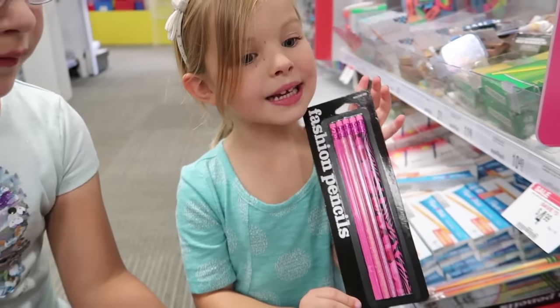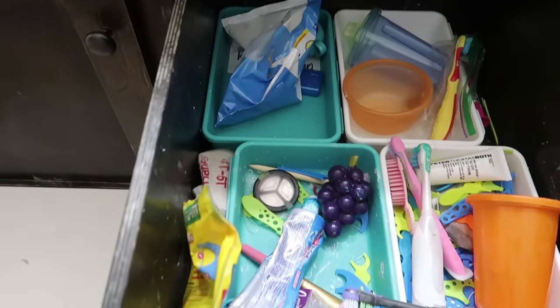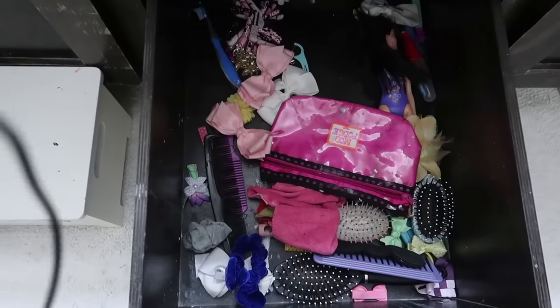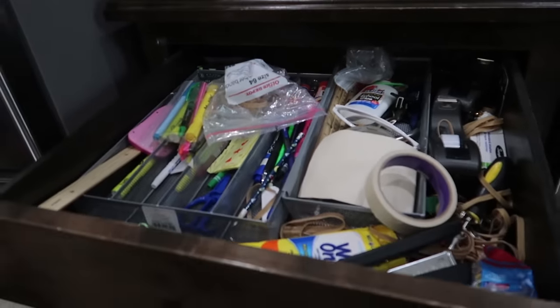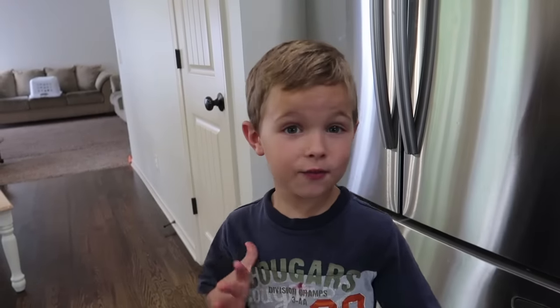These are our own packs of pencils. So we are going to be cleaning up the pencil drawer and bathroom drawers. This is the before. We're going to see how fast we can get that done. How quick do you think we can do it? 45 minutes? I think we can do it in 35. Let's see how we do.